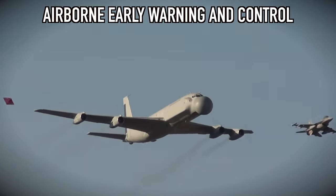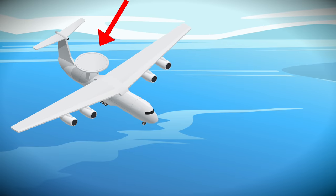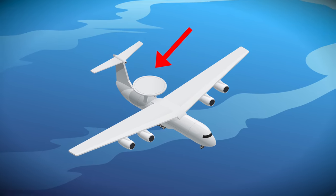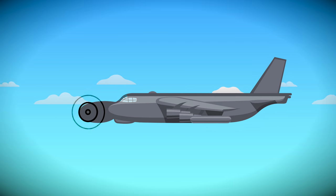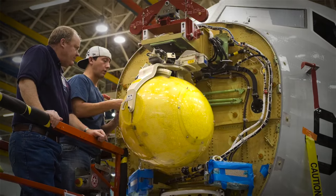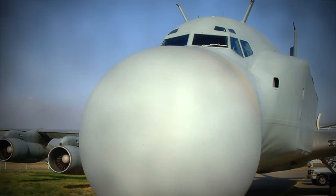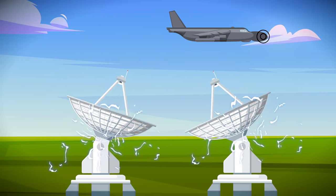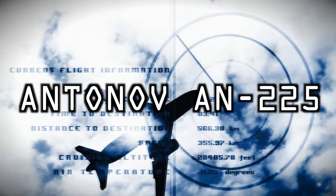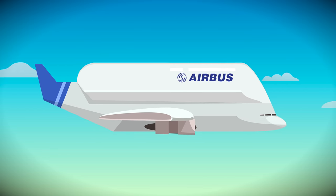ELM 2075. The ELM 2075 is a bizarre-looking plane known as an airborne early warning and control plane, meaning it can sense radar activity. It was developed by the Israeli army. What makes it stand out is its gigantic nose — inside which is a radar that can detect and jam frequencies. There are also radar panels on either side of the fuselage and under the plane's tail, allowing it to detect and jam frequencies 360 degrees.